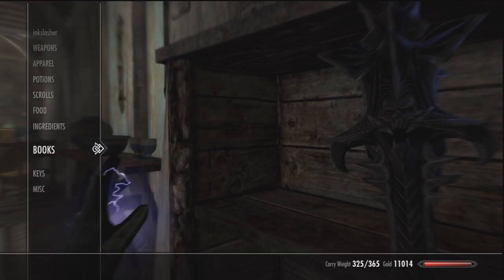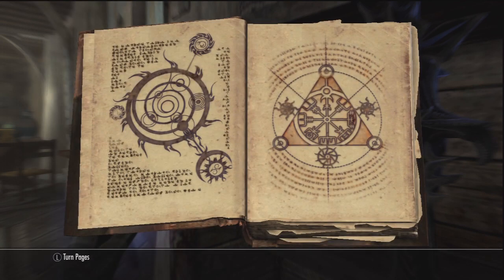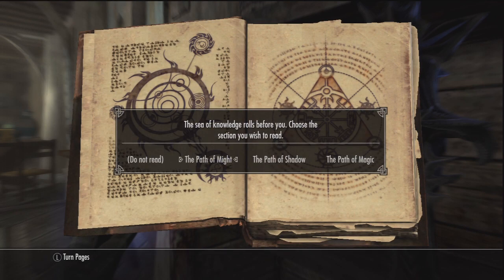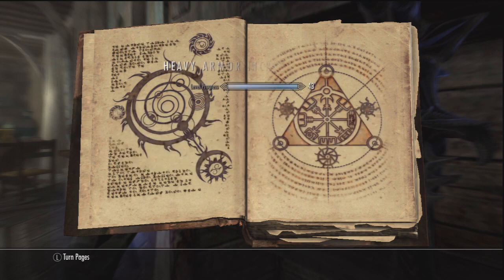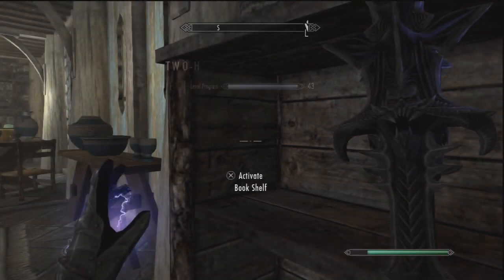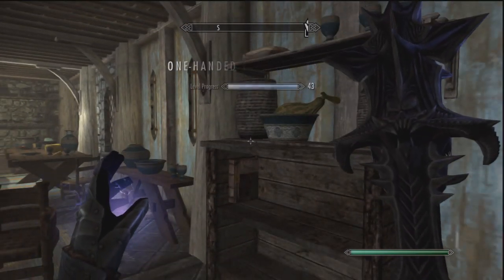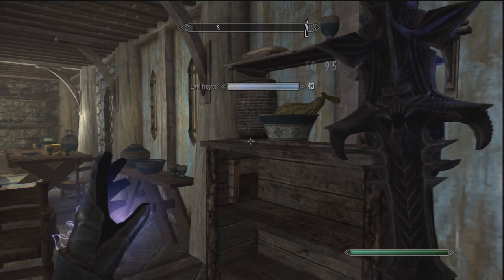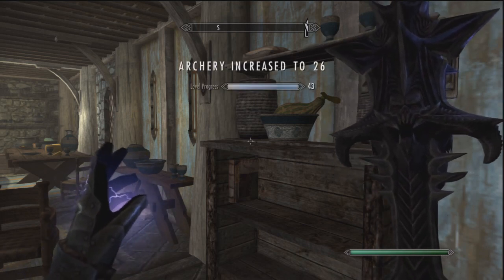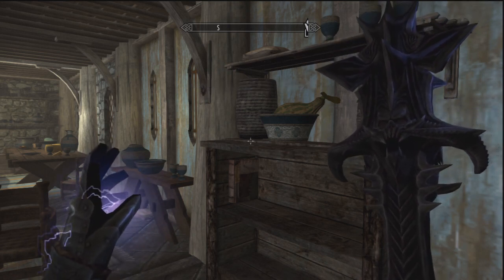To recap: go to your books, read the book, wait a second, the screen pops up, choose the path of might or shadows or magic, choose it, back out, and store it in the bookshelf. That is the easiest way in the game to get everything to level 100 and get your overall level to 81. It doesn't take very long — you just have to have a little bit of patience. If this helped you out, please remember to leave a like. Until next time guys, peace out.